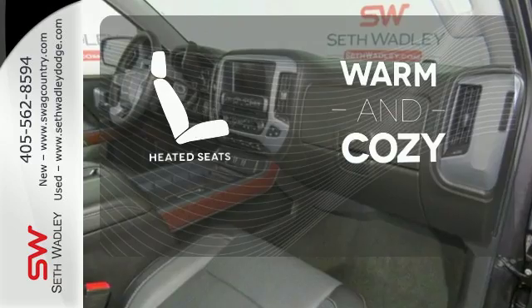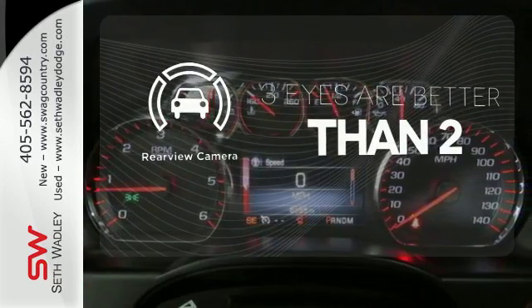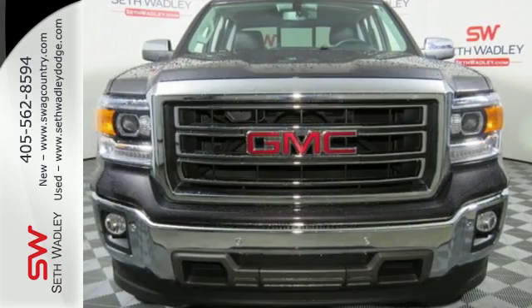Wrap yourself in the comfort of heated seats. The backup camera gives you a clear picture of what is behind you. It's got no time for excuses. Test drive this GMC Sierra 1500 today.